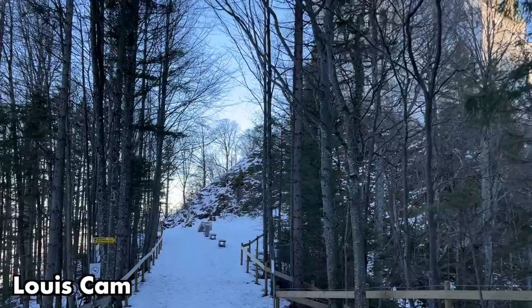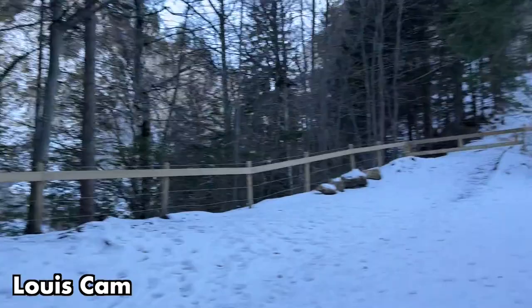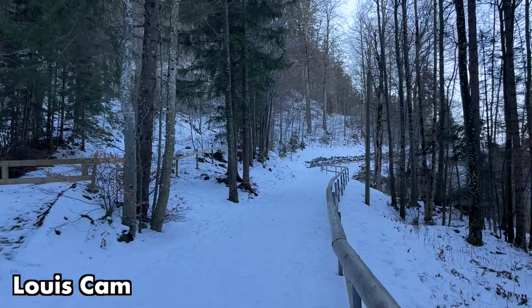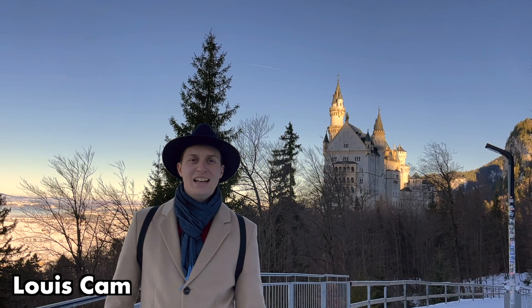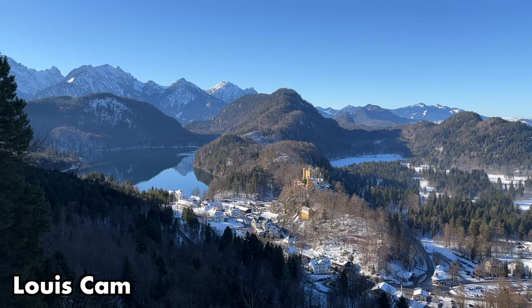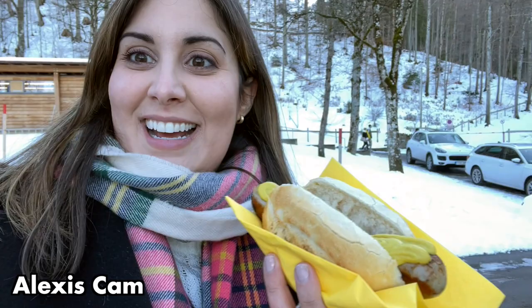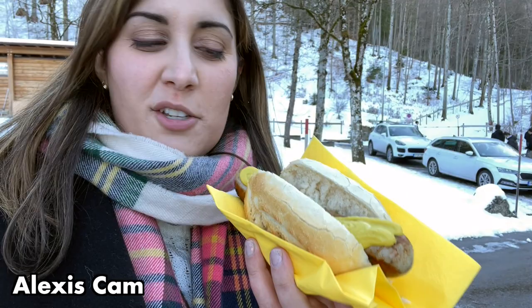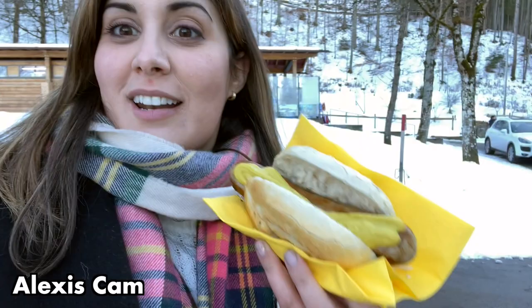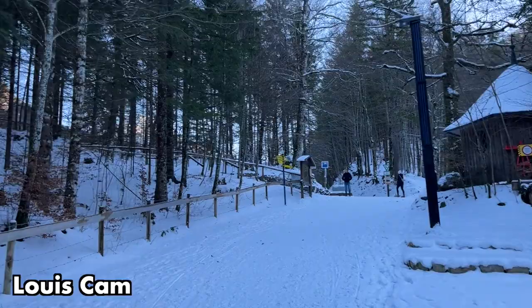We're going to head toward the Marienbrücke for a view of the castle — it's a bit icy, but we're going on a little hike, probably 10 minutes. About five to seven minutes into the walk it's a little steep, but you have such a beautiful view of the lake and the other castle and the other lakes under the Alps. Louis is trying to access an icy path that might be closed in the winter. I'm just hanging out — there are outdoor places to eat and drink, and I got a bratwurst, so I'm going to enjoy the view of the castle.